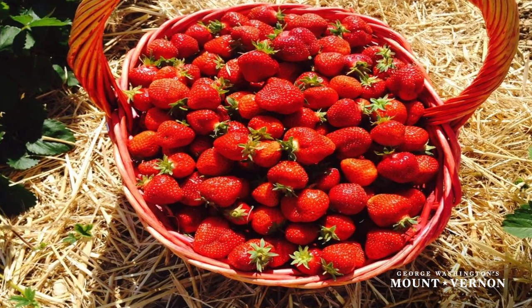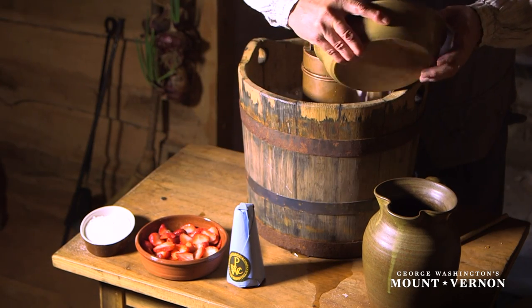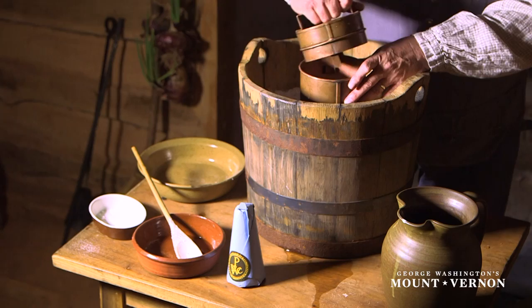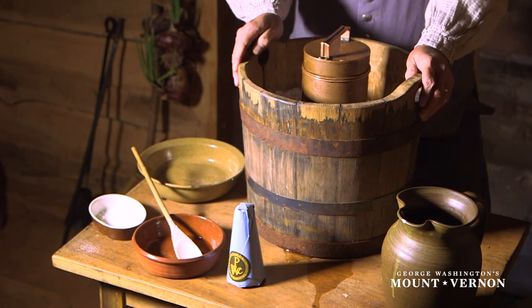Today we're making strawberry ice cream. We'll begin by putting our ice cream freezer in our tub of ice with rock salt sprinkled throughout. The ice cream is made by mixing the ingredients together in the freezer — the ice cream maker — setting the freezer into a tub of ice and salt, and turning the freezer to chill and harden the soon-to-be ice cream inside.